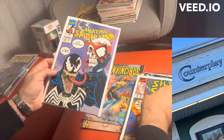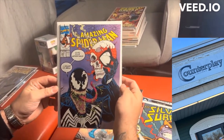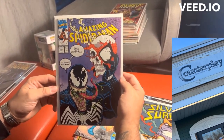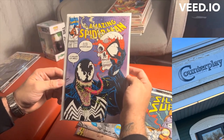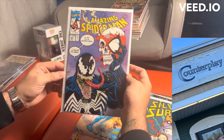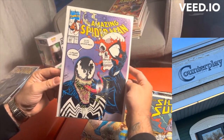This is Amazing Spider-Man 347, a David Michelini story with Erik Larsen on the cover — obviously known for his Savage Dragon run. It's important because it shows the early battles between Venom and Spider-Man before we get his own series in 1993, obviously called Lethal Protector, which a lot of people know about. It's a dope cover too. Very Shakespearean.